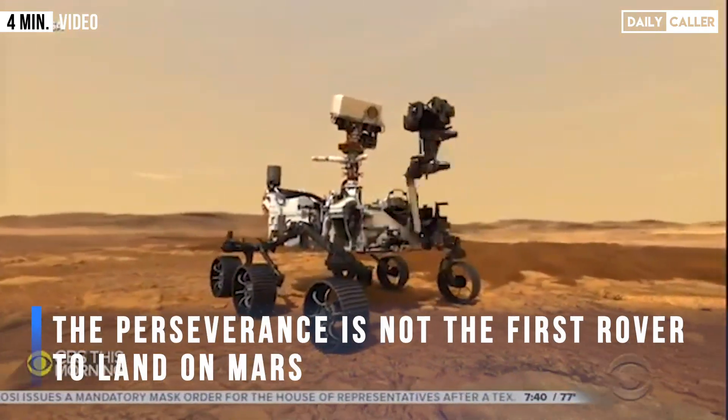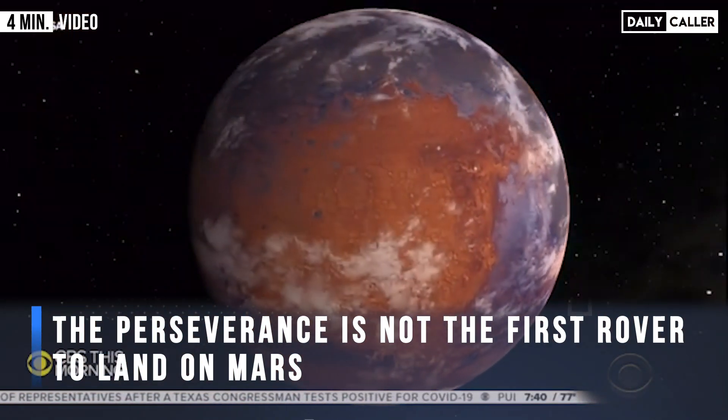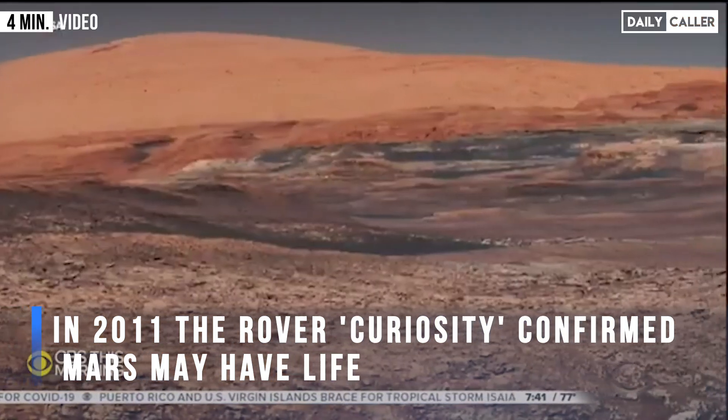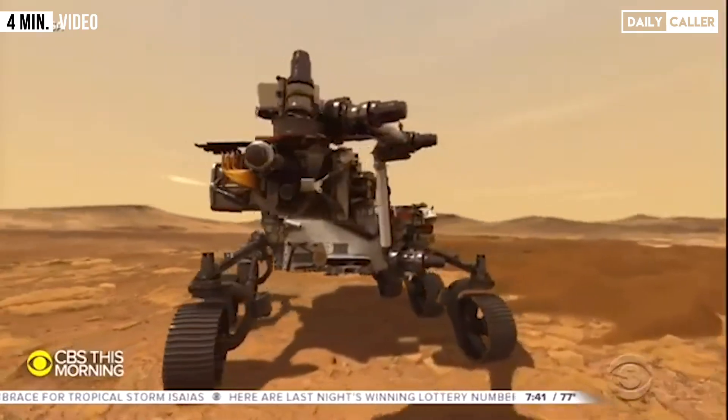This mission's main goal: peer deep into the red planet's past. Three and a half billion years ago, water covered Mars. Another NASA rover, Curiosity, confirmed the planet could have supported life. Perseverance hopes to establish whether it did.